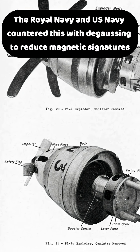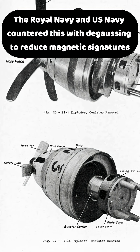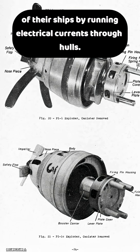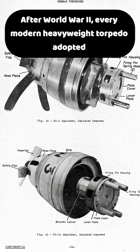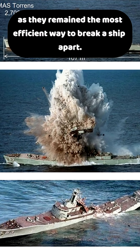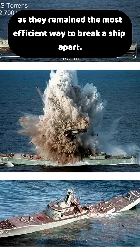The Royal Navy and US Navy countered this with degaussing to reduce the magnetic signatures of their ships by running electrical currents through hulls. After World War II, every modern heavyweight torpedo adopted magnetic-influence detonators, as they remained the most efficient way to break a ship apart.